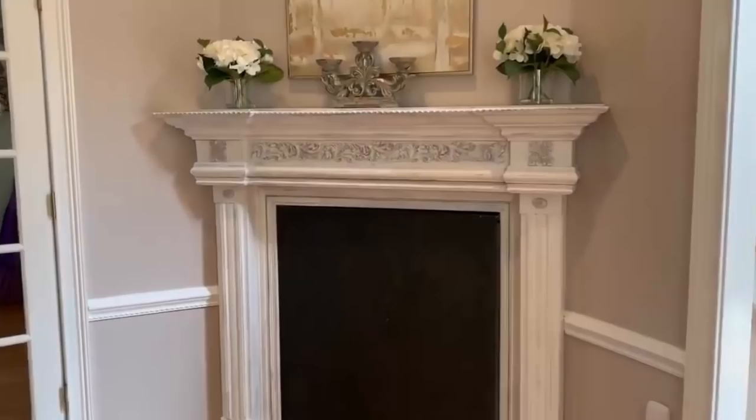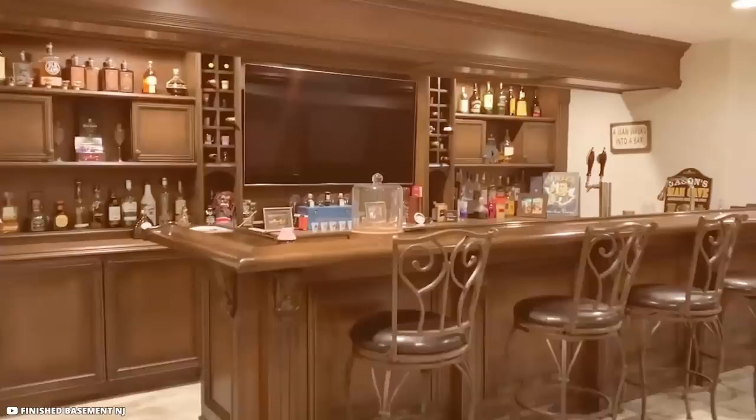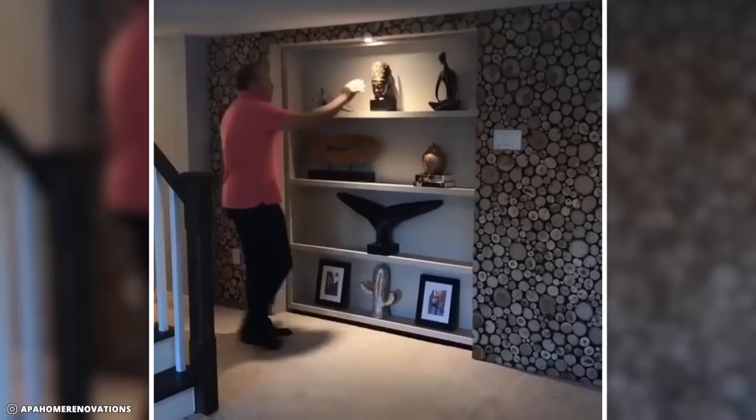Finished Basements New Jersey are known specialists in basement design. While renovating a house, they added a black dotted panel in front of a fireplace frame to make it look ornamental — but pulling it back reveals a secret slide for kids. The slide deposits the rider into a fantastic playroom located just next to a bar.